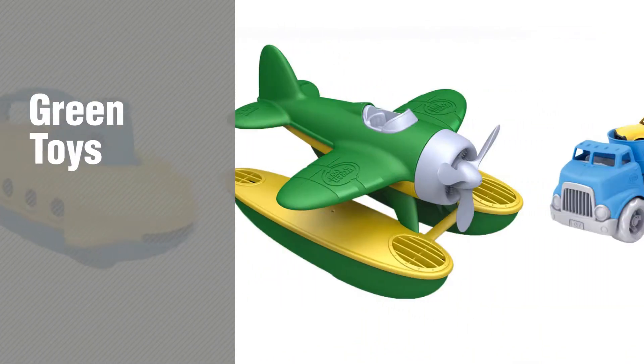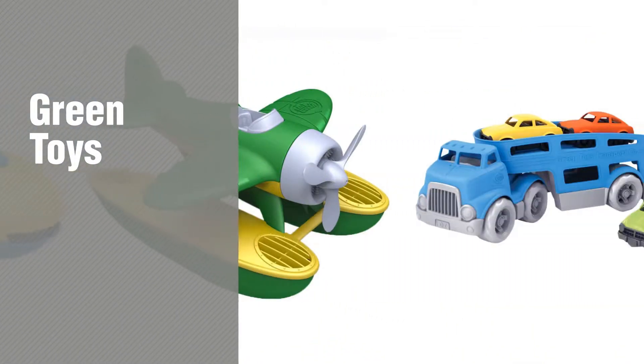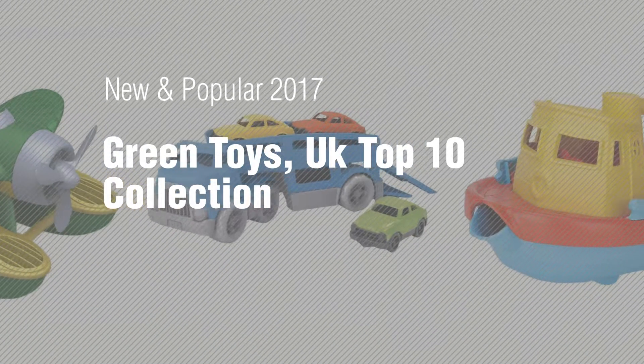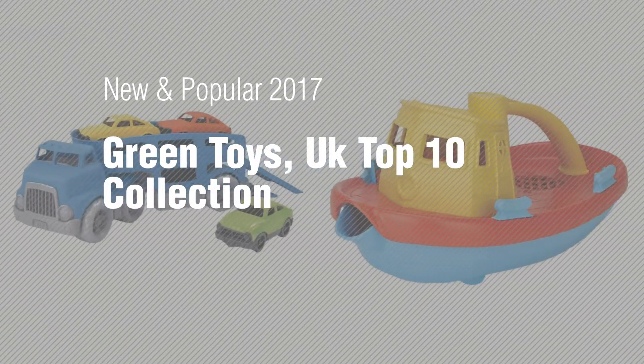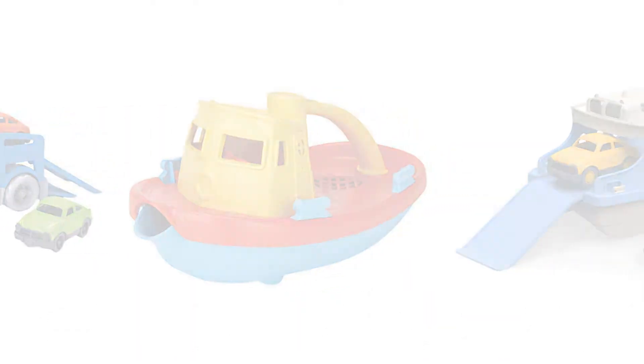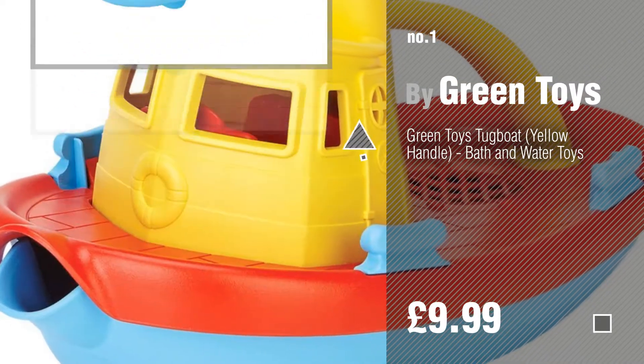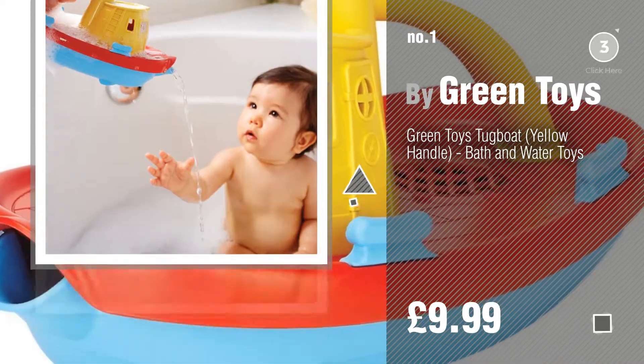If you're looking for green toys, here's a collection you've got to see — new and popular 2017 green toys UK top 10 collection. Number one, most popular by green toys. Watch this video and get inspired.